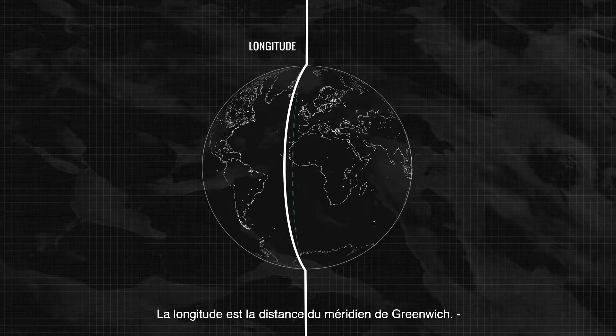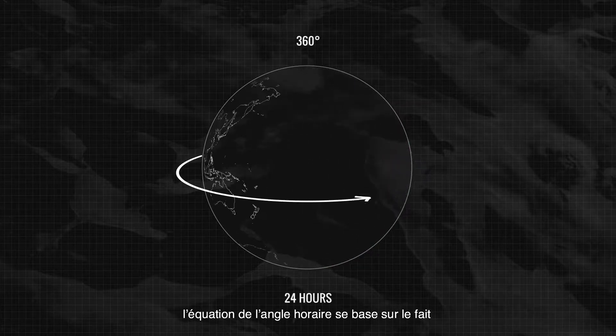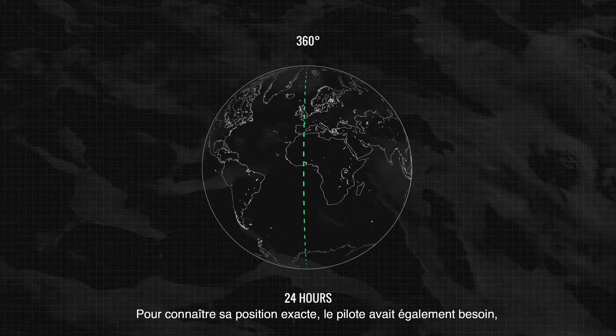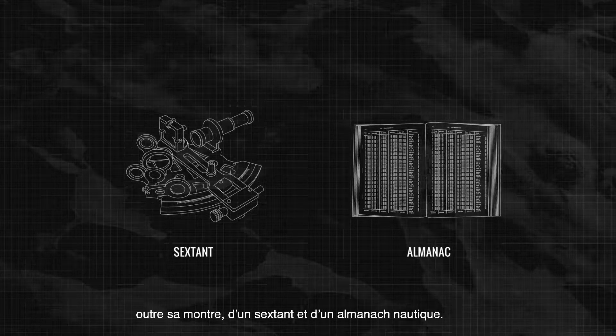Longitude is the distance from Greenwich mean time. To calculate this, the hour angle equation uses the knowledge that the Earth rotates 360 degrees in 24 hours. To get the exact location, the user also needed a sextant and a nautical almanac alongside the watch.